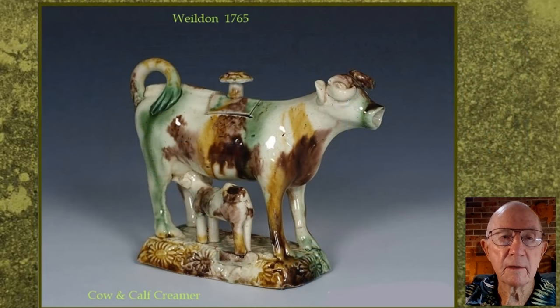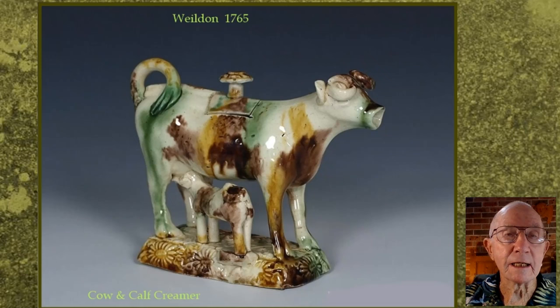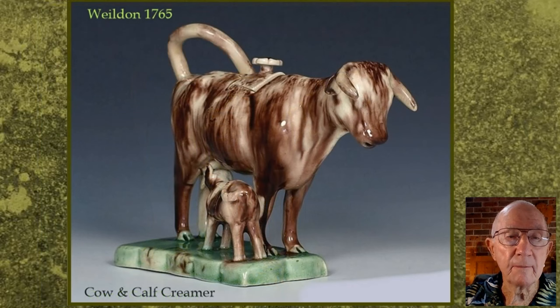Ceramics is an art form which has always inspired a great deal of imagination and improvisation, which is very evident with the creamers I am about to show you. We will begin with the earliest examples from the Staffordshire potteries — these are from the Thomas Wealdon pottery. The pigments were applied under the glaze by painting or sponging with metallic oxides, mainly iron and copper, and then a transparent glaze was applied. During the gloss firing, the colours flow and produce this effect.